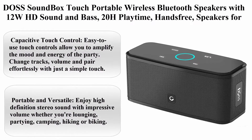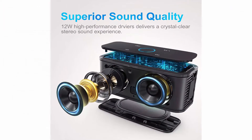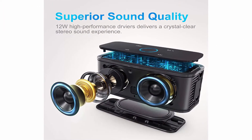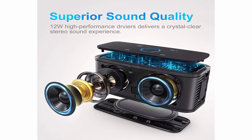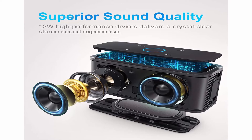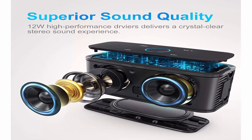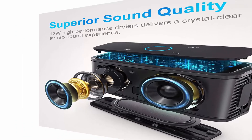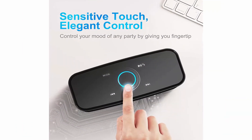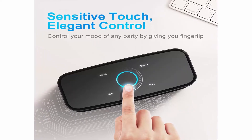DOS Soundbox Touch Portable Wireless Bluetooth Speakers with 12W HD Sound and Bass, 20 Hours Playtime, Hands-Free Speakers for Home, Outdoor, Travel, Black. Brand: DOS. Color: Black. Speaker Type: Portable Bluetooth Speakers. Model Name: Touch. Battery Life: 12 Hours.